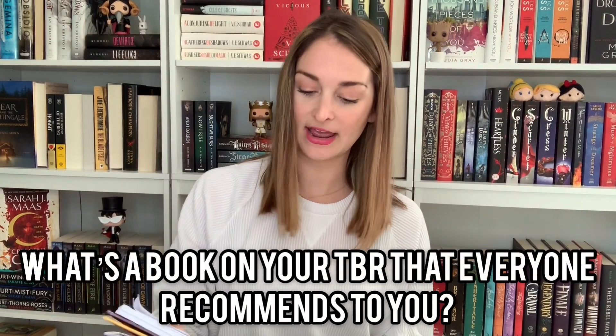A book on your TBR that everyone recommends to you. Probably Skyward by Brandon Sanderson. A lot of people have recommended it because I love Brandon Sanderson, I've been trying to get more into sci-fi, and I really like artificial intelligence with a personality — Skyward just checks all those boxes. I really need to read that soon.